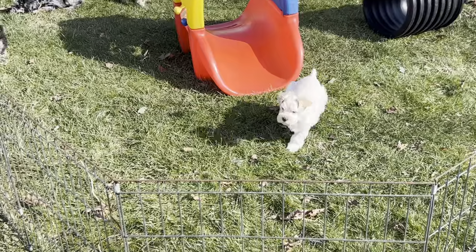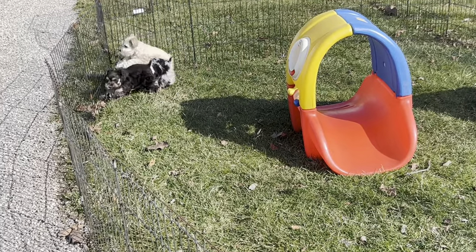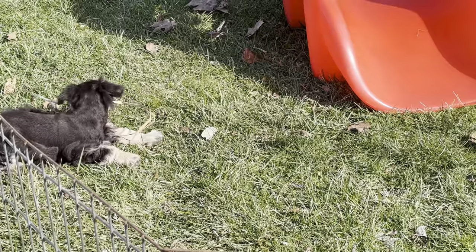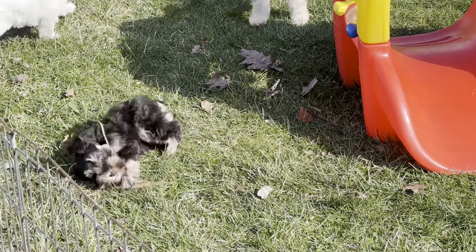Schnauzers are a breed of their own. They squabble, they squawk, they argue with each other, and then the next minute they're piled up on top of each other sleeping. If that little guy is smart with his little piece of grass, he will not let anybody see it or they're going to come attack him for it.